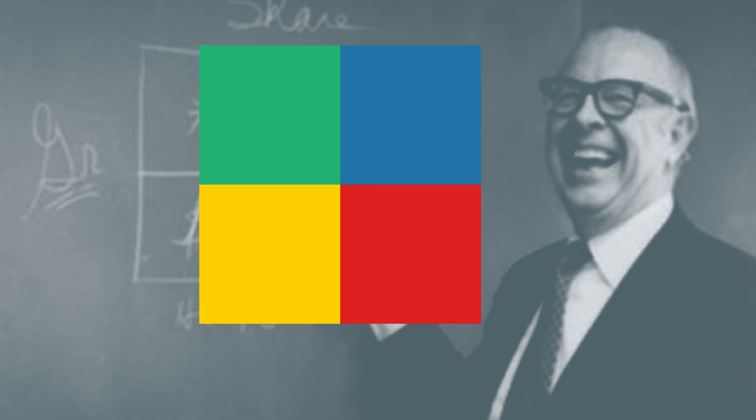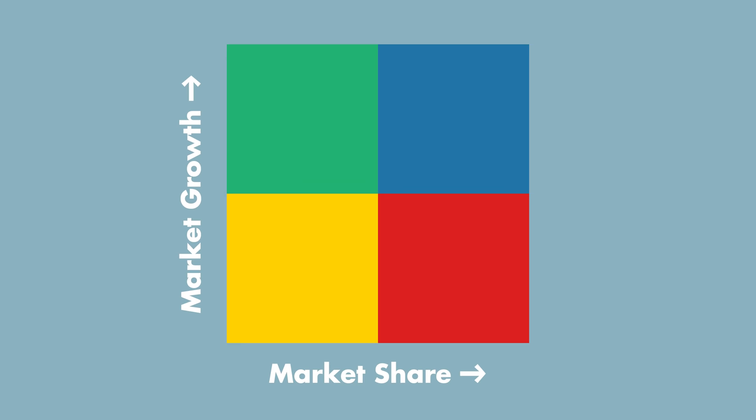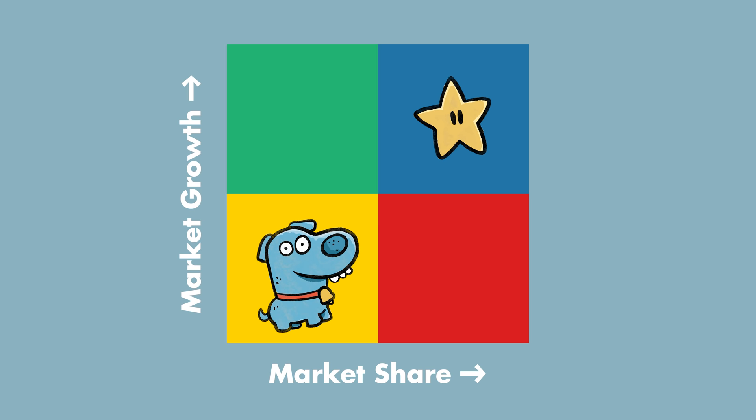the growth share matrix, which suggested that there were really only four kinds of products a company could sell, as determined by whether they held high or low market share, and whether the market size was increasing. And, as was increasingly common with these sorts of things, Henderson also gave each of his four segments cute little nicknames: Stars, Cash Cows, Pets, and Question Marks.